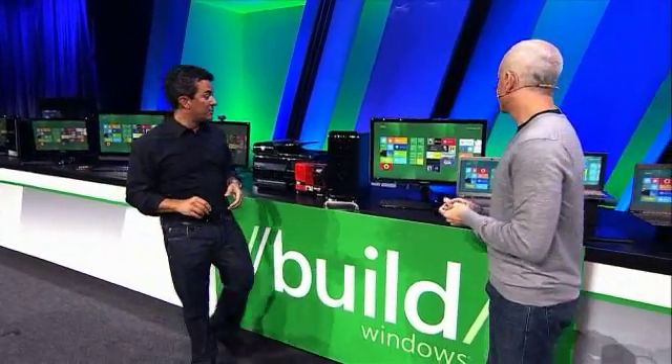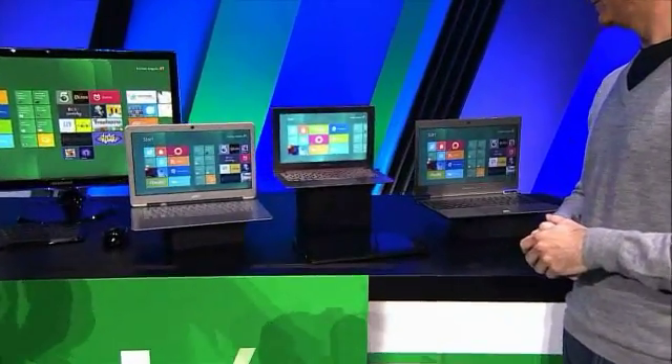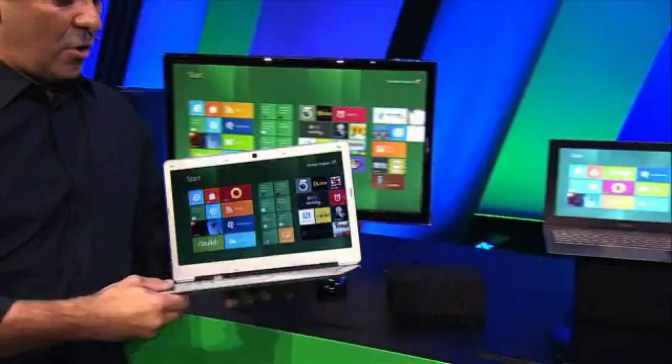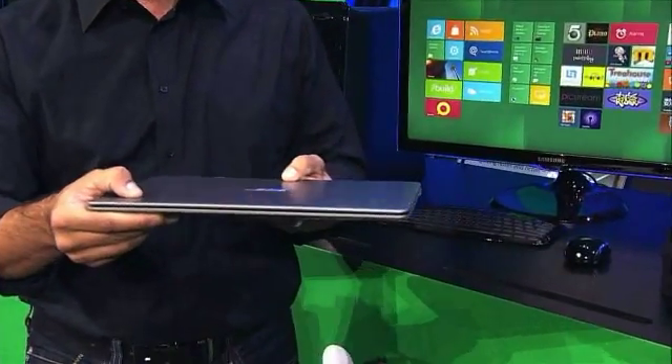Another place where our partners are doing some really cool differentiation is on new PC form factors. I've got three PCs here — these are all Windows 7 PCs, they've been announced, you can't get them yet, they're shipping soon. Intel calls these Ultrabooks because these are PCs with a full core-powered processor in a super thin and light package.